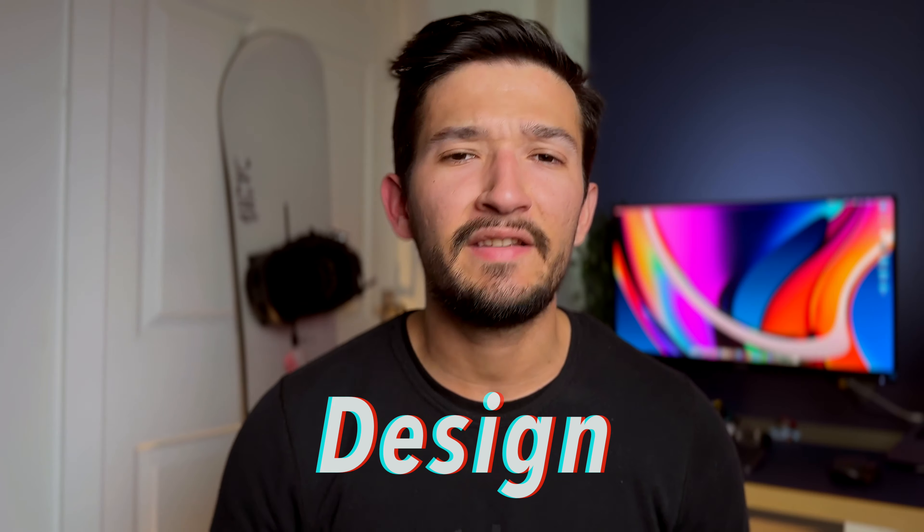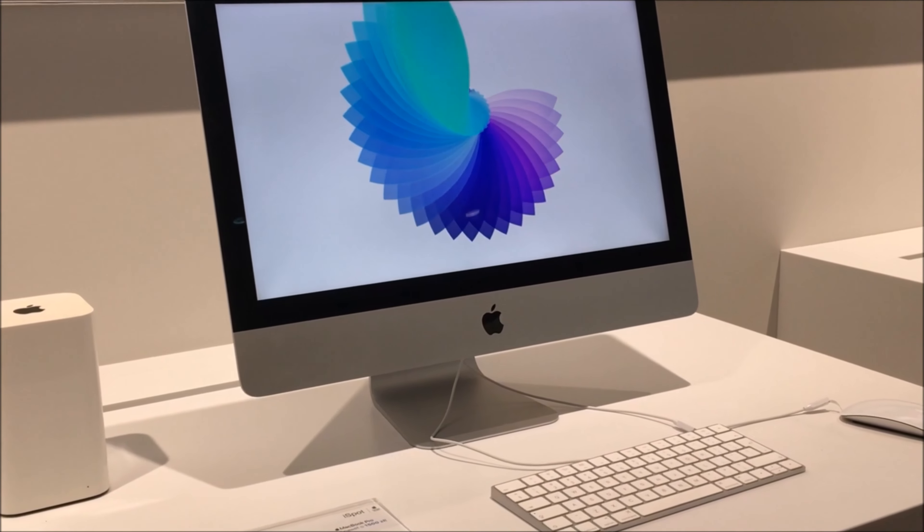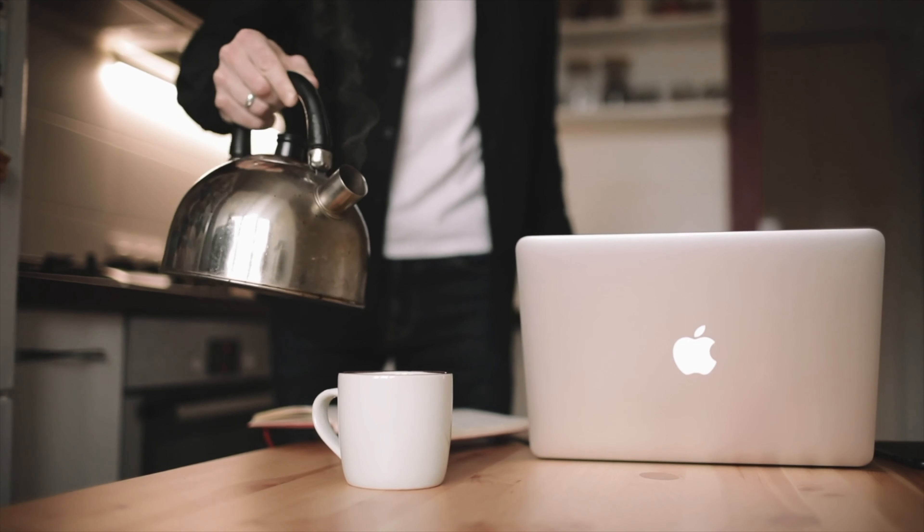The first reason has got to be design. The design on all Apple products, no matter whether you're going for a smartphone, a laptop, or a desktop computer, the design is almost identical. It's all very minimal with very little color, and the colors that you get are very minimal and kind of on the pale side of things.